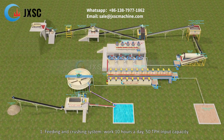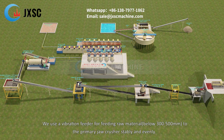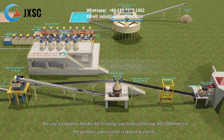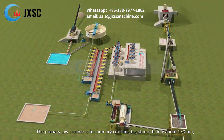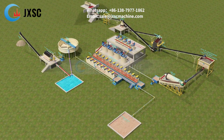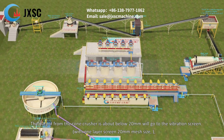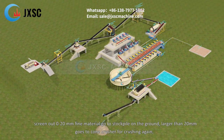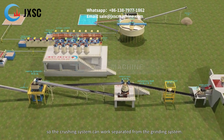1. Feeding and crushing system — works 10 hours a day, 50 TPH input capacity. A vibration feeder feeds raw material below 300 to 500 millimeters to the primary jaw crusher stably and evenly. The primary jaw crusher performs primary crushing to below about 150 millimeters, then output goes to the cone crusher for secondary crushing. Output below 20 millimeters goes to the vibration screen with a 20-millimeter mesh. Fine material of 0 to 20 millimeters goes to stockpile; larger material returns to the cone crusher, so the crushing system can work separately from the grinding system.